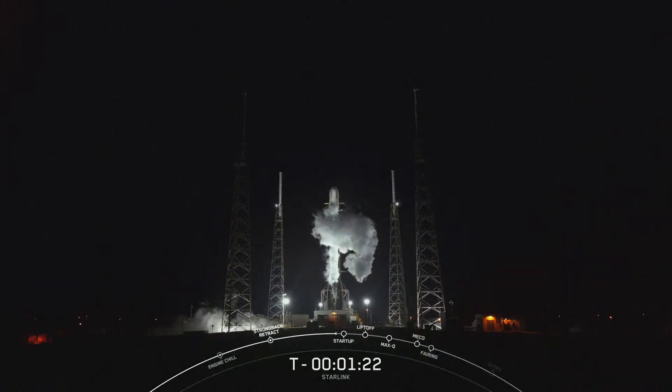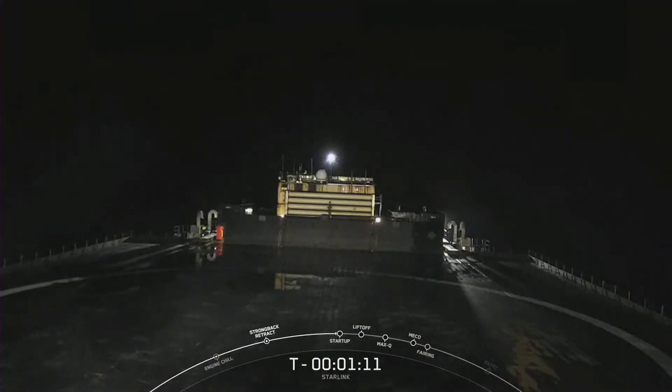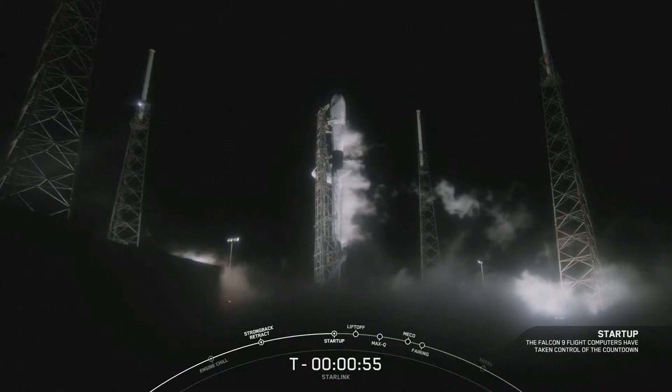The booster, or first stage of the rocket you see on screen, is flying for a record-breaking 16th time today. After liftoff and stage separation, this booster is scheduled to land on our drone ship, Just Read the Instructions. Successfully recovering parts of the rocket allows SpaceX to refly the most expensive components, which in turn drives down the cost of space access.